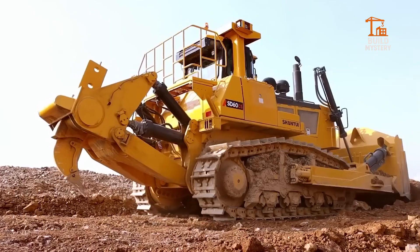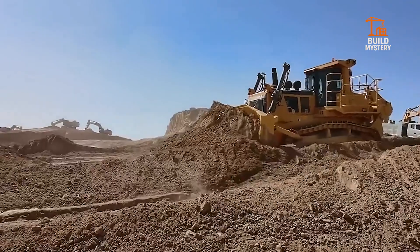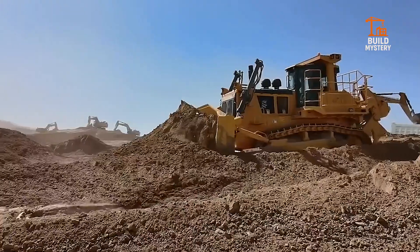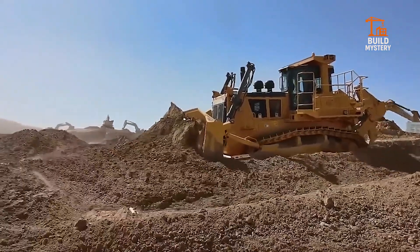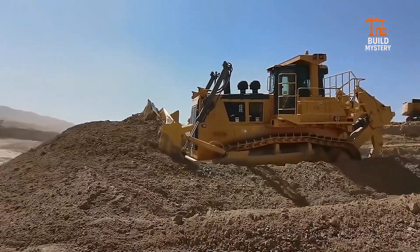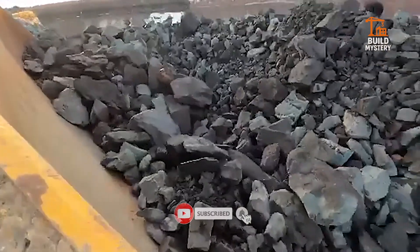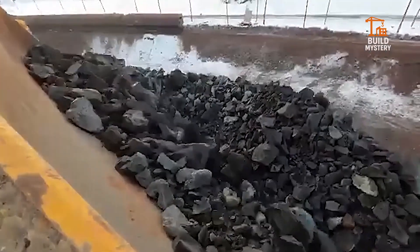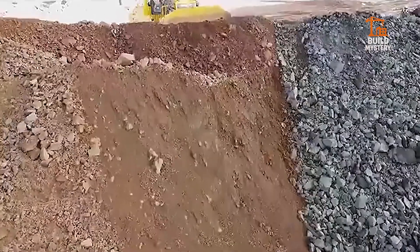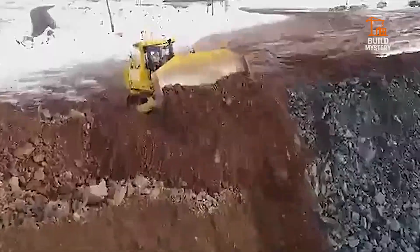This is the Chantue SD60C5, a tough, reliable bulldozer built by Chantue for demanding construction and mining sites. Powered by a 600-horsepower engine, it delivers powerful pushing force to handle heavy soil, rock, and debris. Its reinforced blade and robust undercarriage grip the ground, driving through harsh conditions with ease. Smart hydraulics and precise controls give operators full command over every push and cut. Strong, durable, unstoppable — the Chantue SD60C5 keeps big projects moving, no matter the terrain.